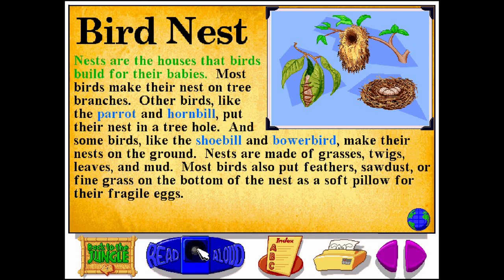Nests are the houses that birds build for their babies. Most birds make their nest on tree branches. Other birds, like the parrot and hornbill, put their nest in a tree hole. And some birds, like the shoebill and bowerbird, make their nests on the ground.